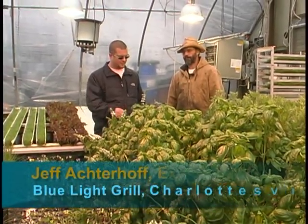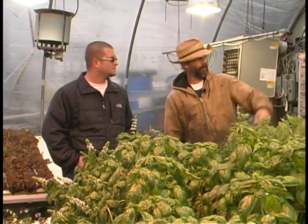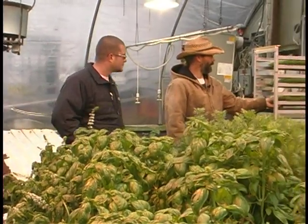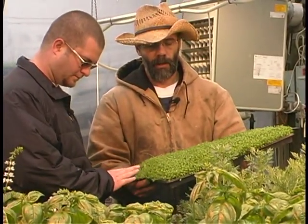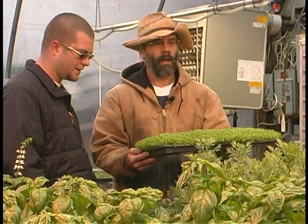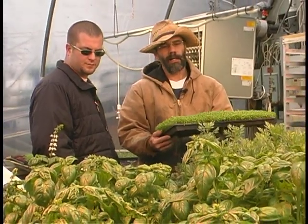How long does it take to go from seedling to harvest? We actually plant from seeds — we have mist boxes here and trays of microgreens. This tray of micro celery is about two weeks old. This basil here is probably about two months.